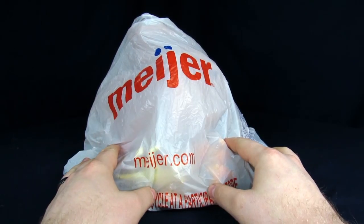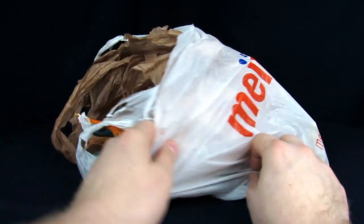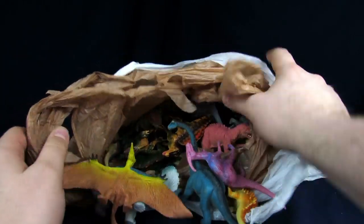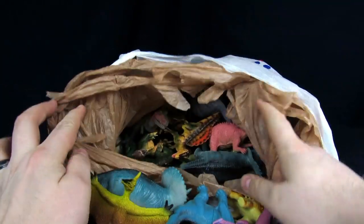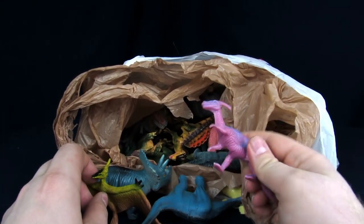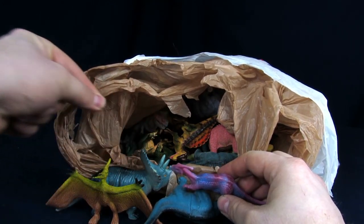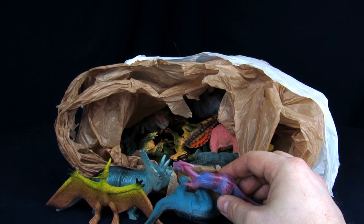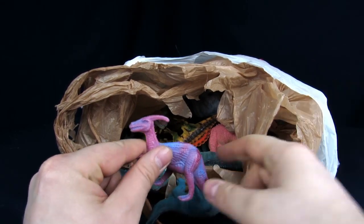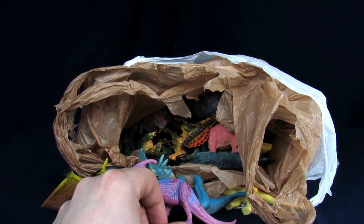We just recently went out and did a Facebook meetup and my wife decided to get a bunch of dinosaurs, as you guys can see. We're going to see what's actually here because she's only seen some of these. There's this one and then a much larger one sitting next to my legs.